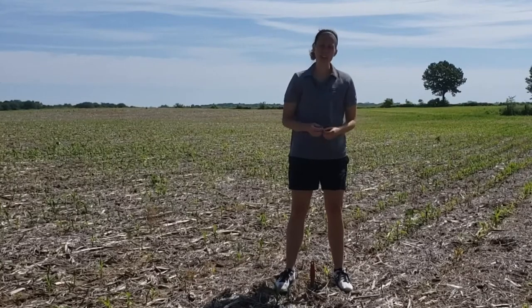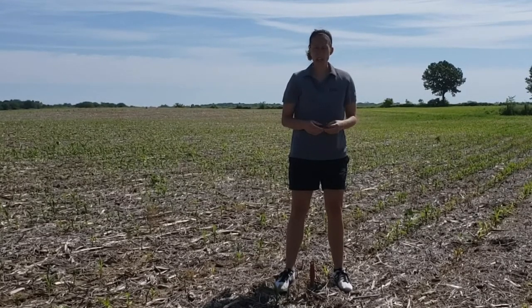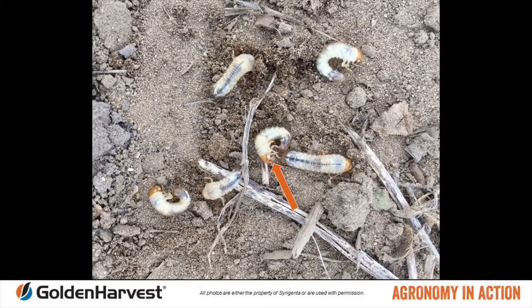What we have in this field is we're starting to see Asiatic Garden Beetle grub feeding damage. What this grub looks like — it looks like your typical Japanese beetle, but on the mouth part there's an additional white sack next to that jawline.